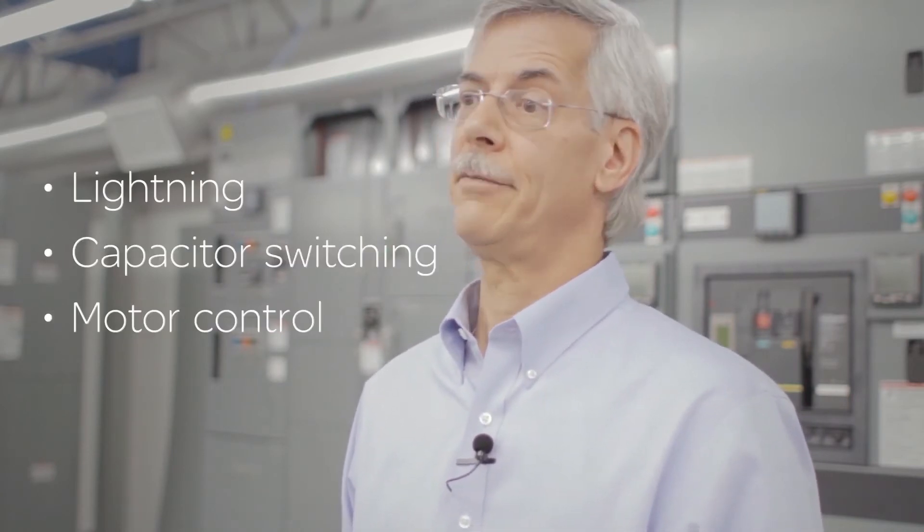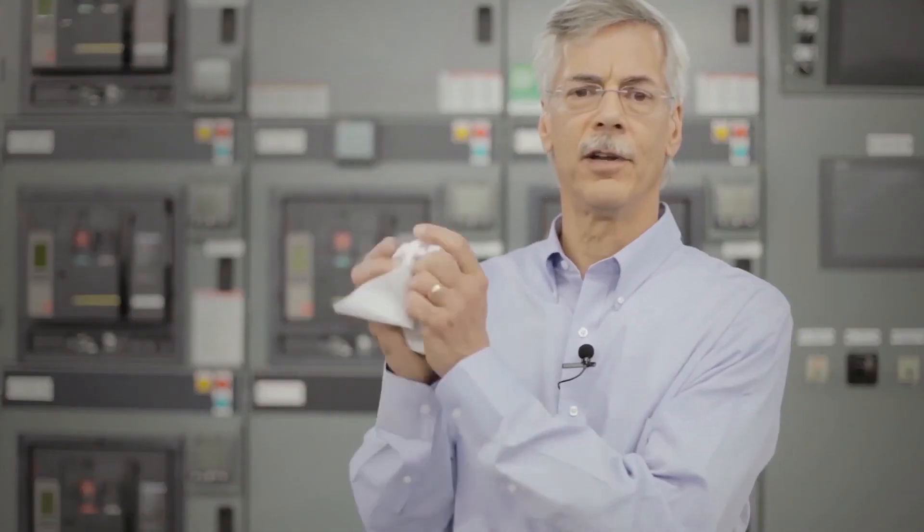To illustrate the impact of transients, let's use this sheet of paper. If I crumple it up, I can still write on it. If I crumple it up again, I can still use it. I crumple it again, but eventually it fails. That's exactly how a voltage transient impacts electrical components — the voltage spike chips away at the electrical insulation, eventually causing it to fail.